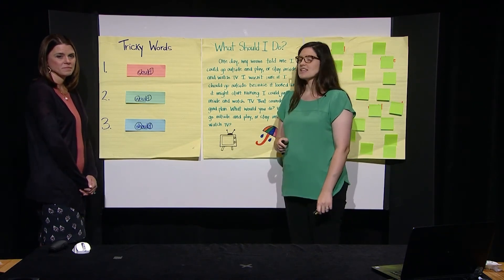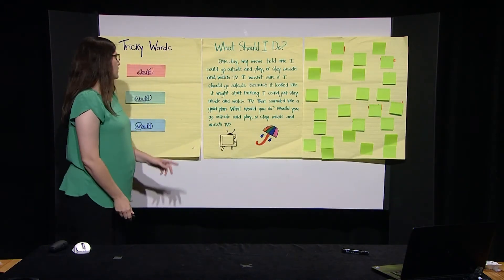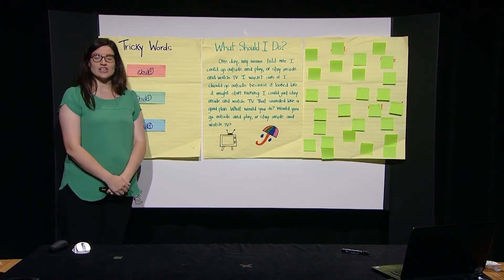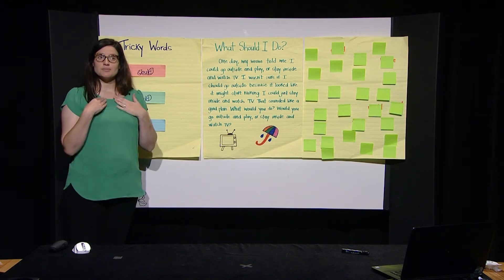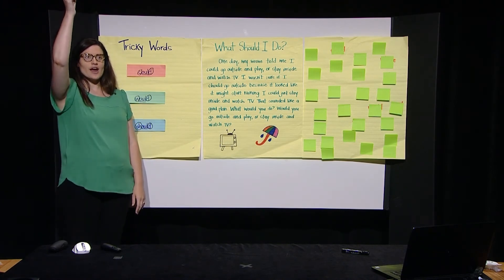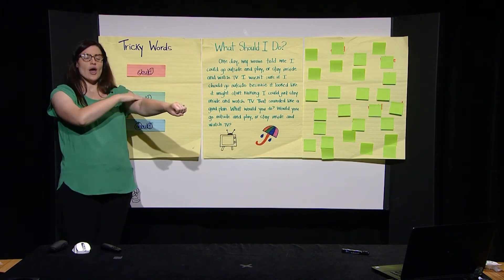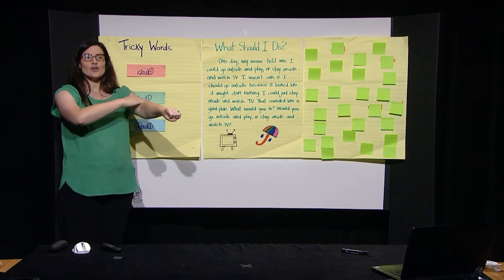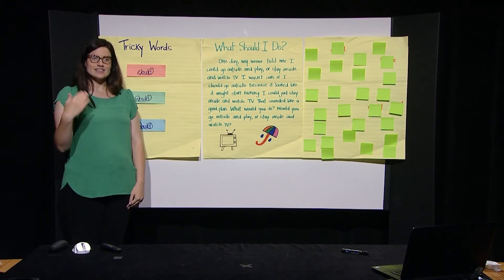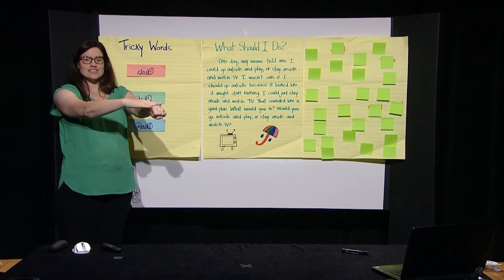All right, boys and girls, now let's practice some more with our new tricky words. Let's look at the word could — that was our first tricky word. I'm going to load the word and then tap out each letter on my arm. Watch me first and then it'll be your turn. I'm going to load the word could and then tap out each letter: C-O-U-L-D. Could. Can you try it with me? Let's do it. Could. C-O-U-L-D. Could. Great job.